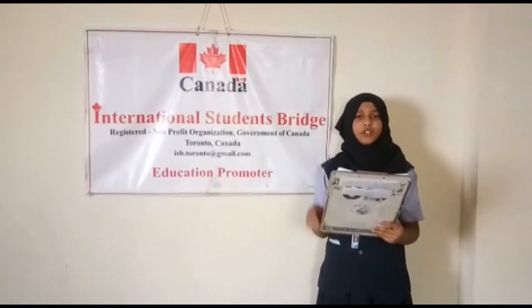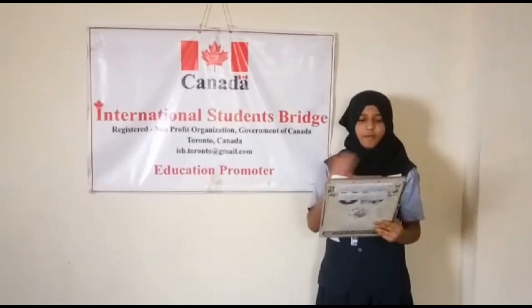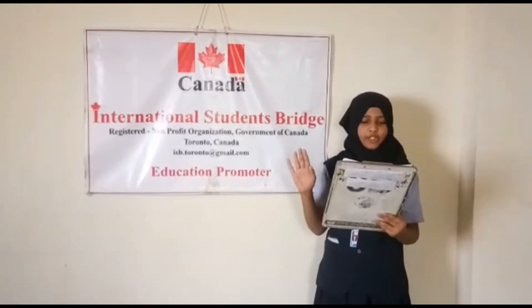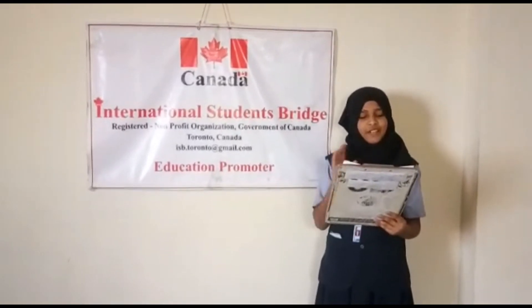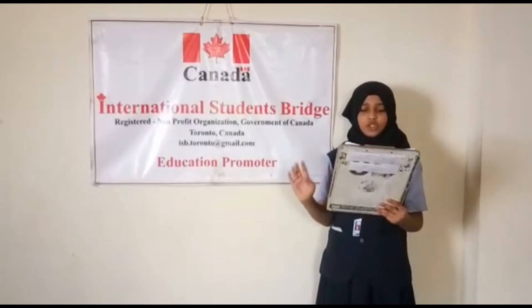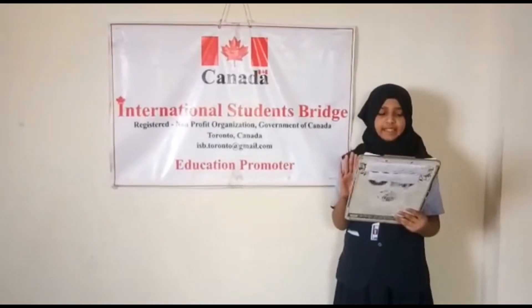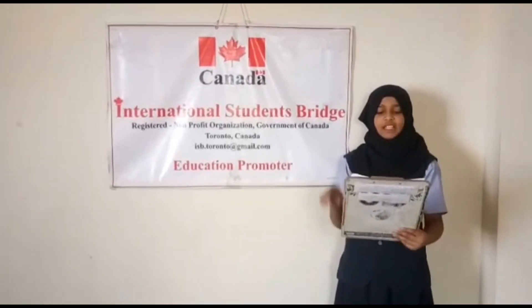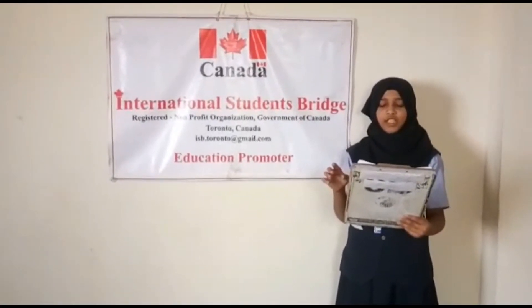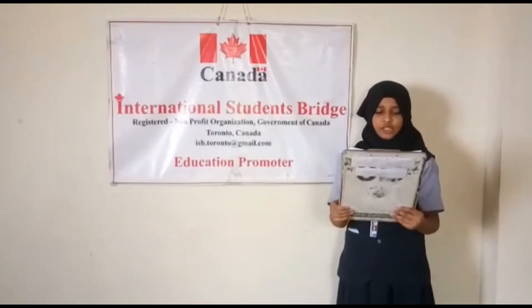The best way to improve your reading comprehension level is through practice. There is no better way to practice reading other than having fun with it. Make reading a fun activity instead of a constant chore. This will motivate you to engage with the text and embrace the activity as part of your daily life. As you practice and truly engage with your reading material, improvement will come naturally.